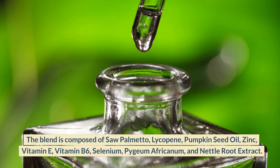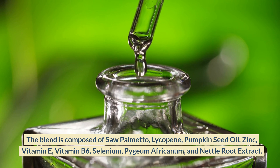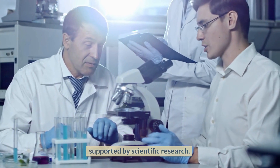The blend is composed of saw palmetto, lycopene, pumpkin seed oil, zinc, vitamin E, vitamin B6, selenium, pygeum africanum, and nettle root extract. The combined benefits of these ingredients are impressive, and they are all supported by scientific research.